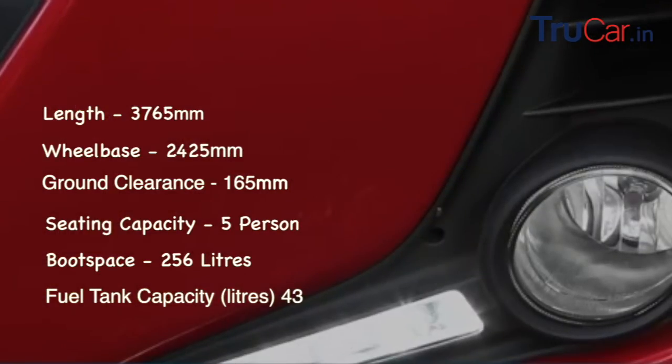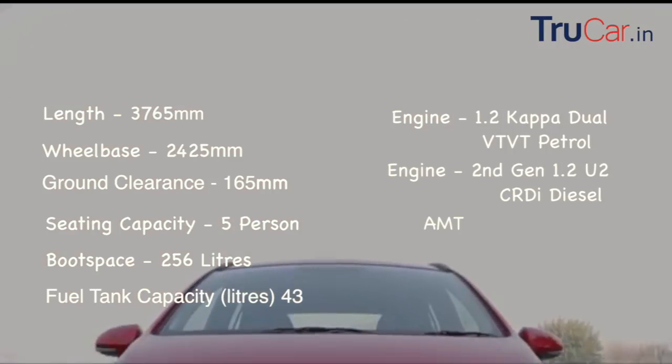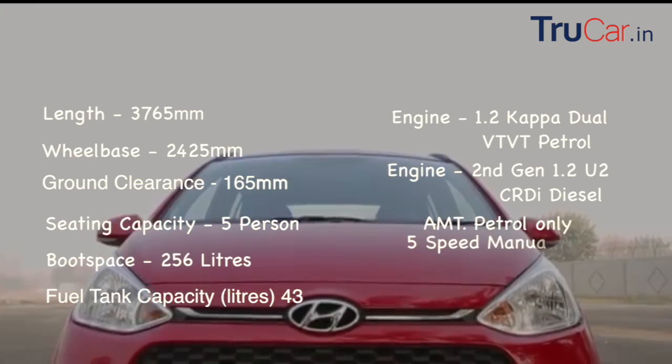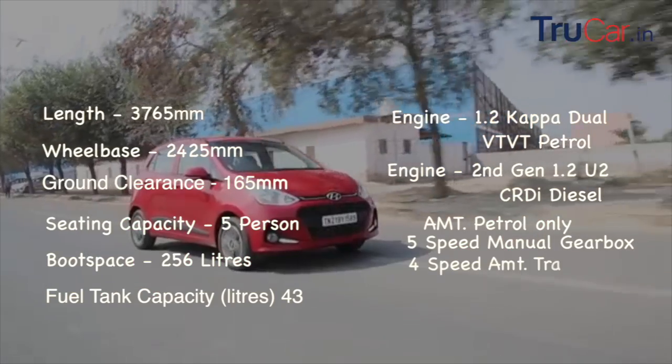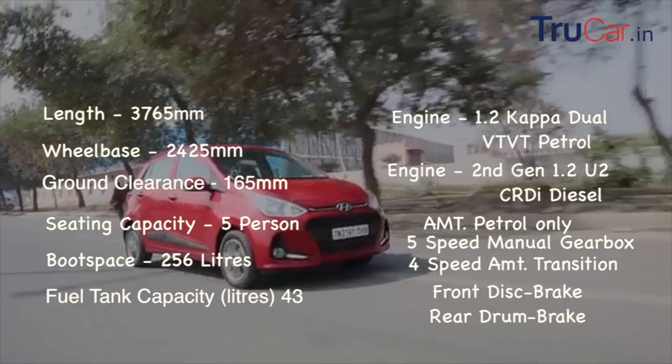You will have 2 engine options: a 1.2 liter petrol engine and a 1.2 liter diesel engine. If you want automatic, it is only available in petrol with a 5-speed manual gearbox or a 4-speed automatic. On the front you get disc brakes and rear drum brakes.